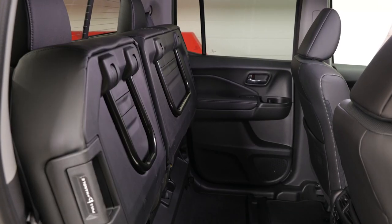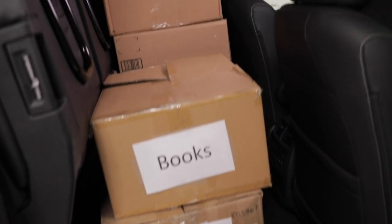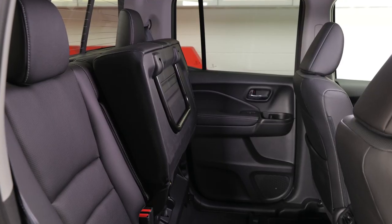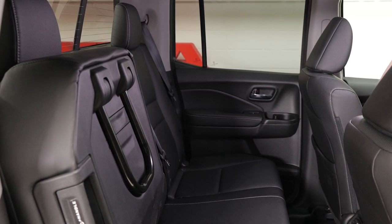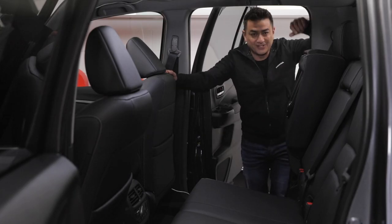These are 60-40 fold-up seats. When they're up, you have loads of easily accessible cargo space, ideal for moving things like plants or TVs. You can choose to put this side up, which still leaves a single seat behind the passenger, or you can put this side up, which leaves two seats behind the driver. Plus when they're in the down position, you still have tons of great under-seat storage.